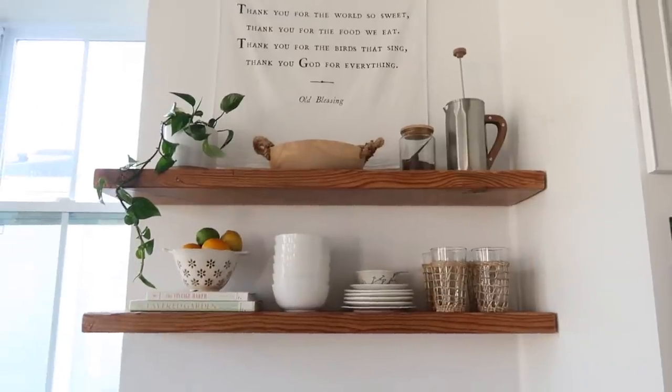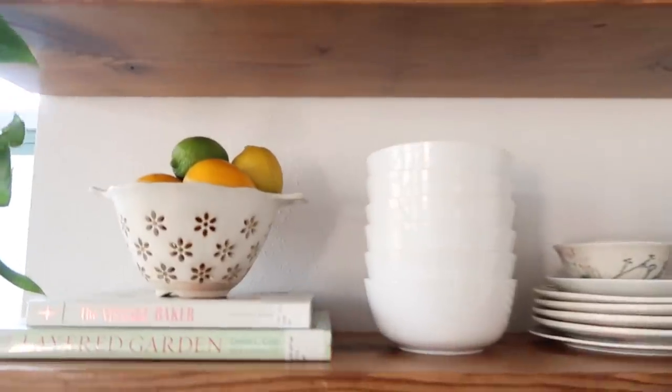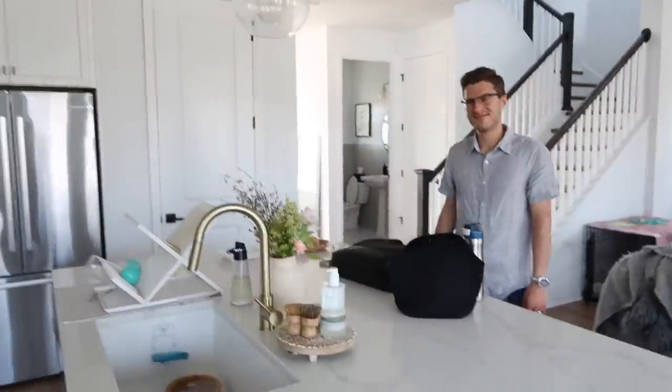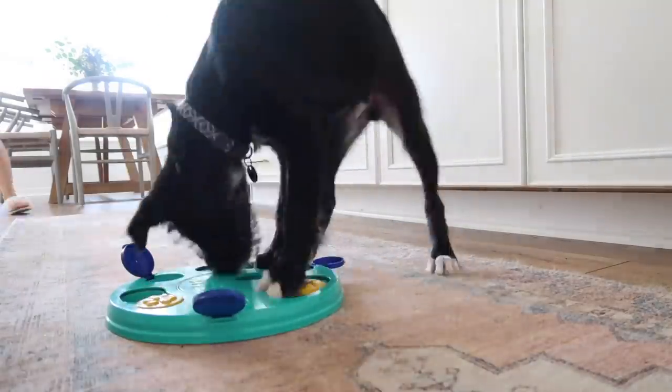I took down the Easter decor, but our shelves are still very spring, bright, and happy. Brandon just got home and he's going to try those tacos I got earlier today.